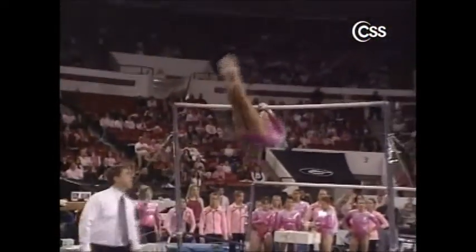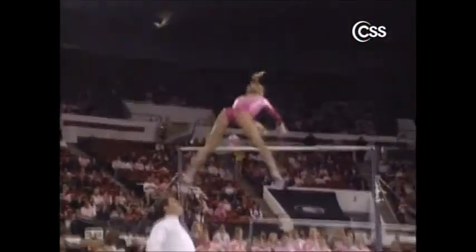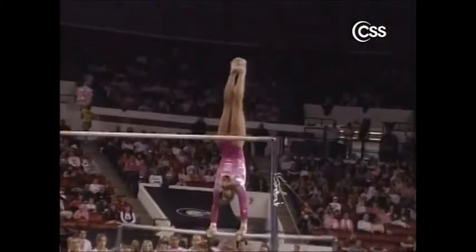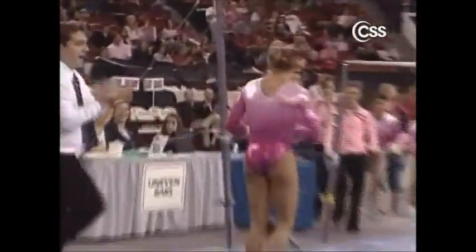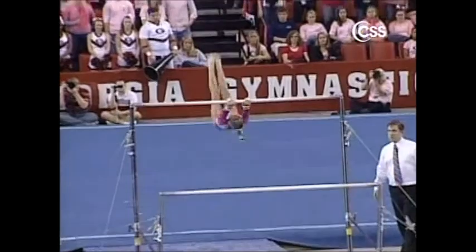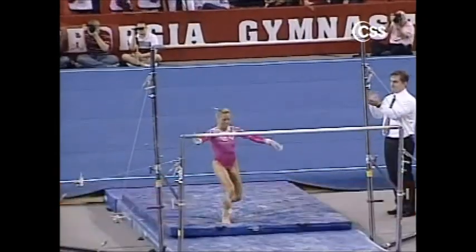The senior from Georgia — another great bar worker in Tiffany Tolney. Each one of her handstands will be all the way up. She does a blind change to a straddled Jaeger, another handstand to an overshoot. What a difference in caliber between Utah and West Virginia coming in here — the technique alone is outstanding from Georgia and Utah. Georgia is clearly competing to their competition this week; they know Utah can outscore them and are honing in on minor details. A big score for Tiffany Tolney: a 9-9. The only deduction was that step at the very end.